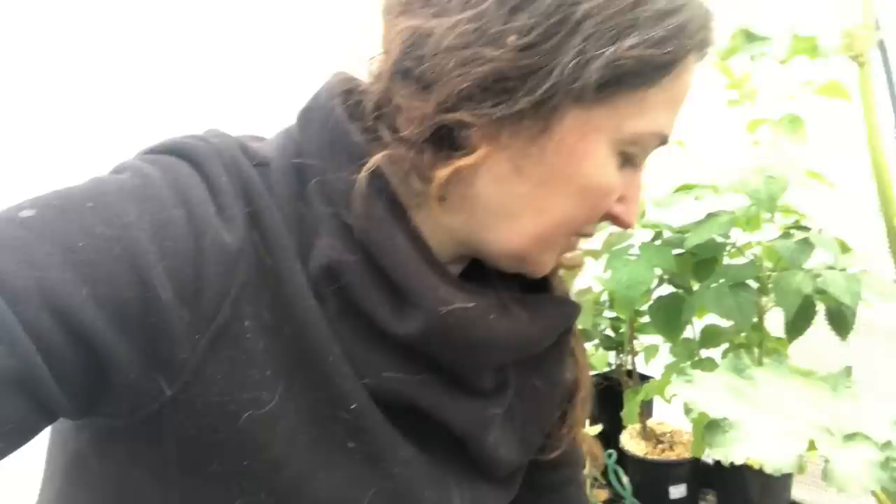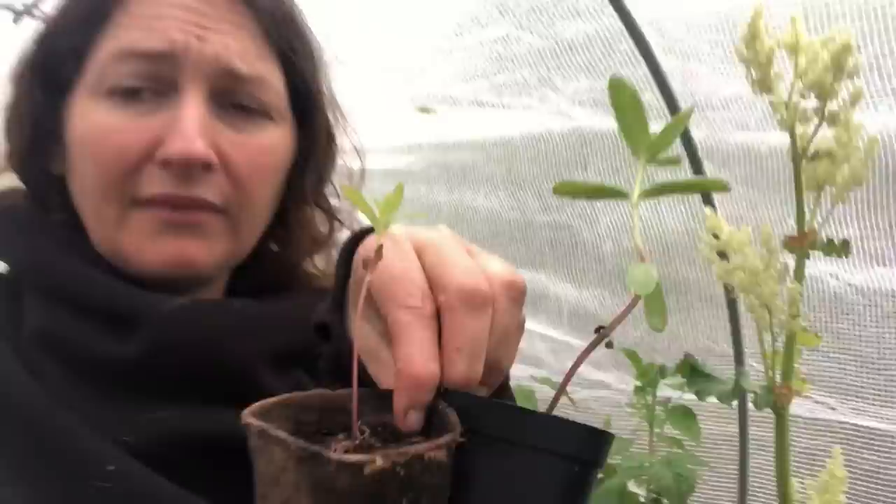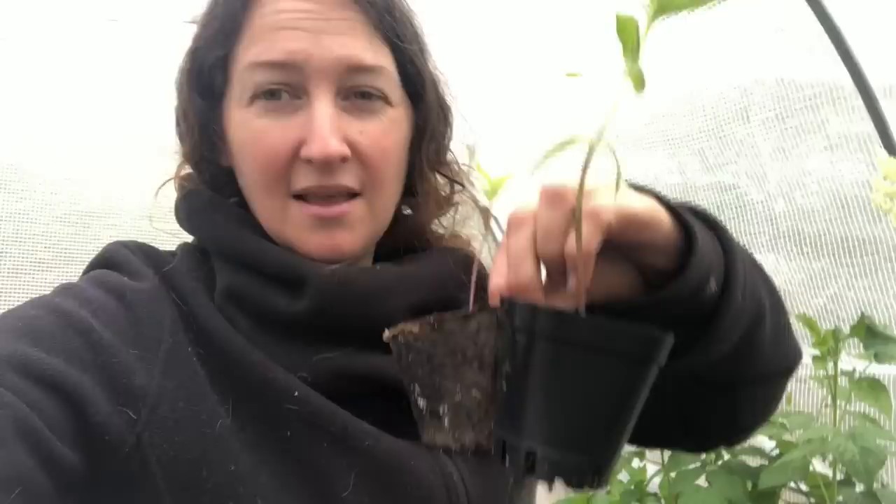While seedlings will generally survive root disturbance, it does set them back and they take time to recover from transplanting. Here's a good example: we went from the biodegradable pot into a plastic pot and you can see the difference. In the biodegradable pot it's still small with almost bare seed-starting soil, whereas this one was potted up with sheep manure. I'm on a smallholding with goats and pigs, so I use well-rotted vintage compost and manure mixed together and the plants just go crazy.